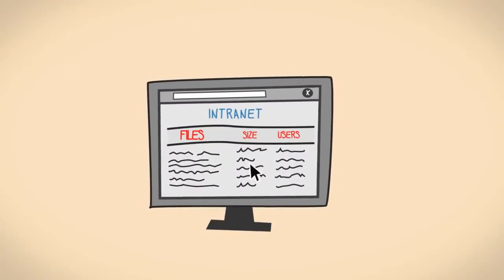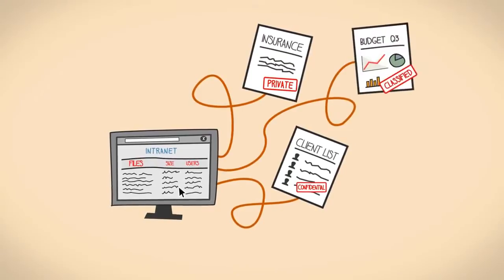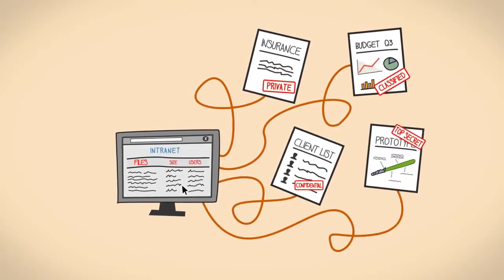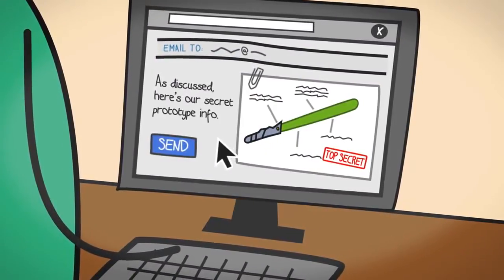Your company keeps a lot of valuable data — customer lists, personnel files, financial reports, confidential documents — and there are a lot of employees with access to that data. So how can you be sure that they're acting in your best interest?